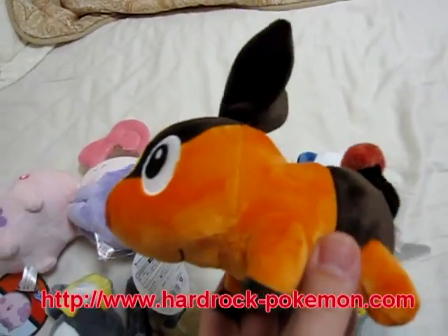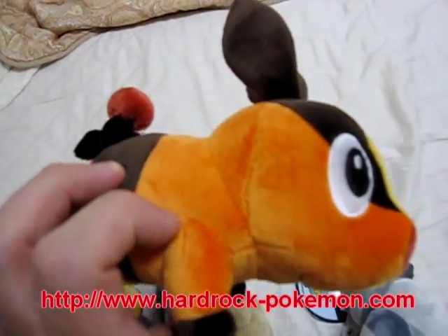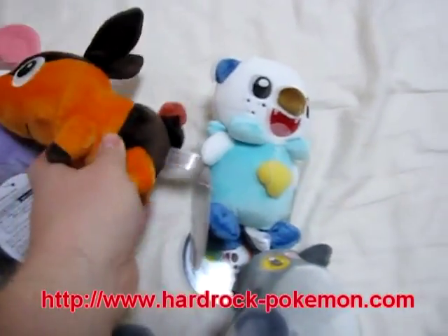And this is Pokabu. He's a pig. Very cute.